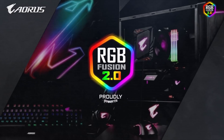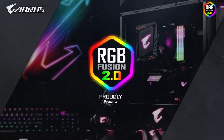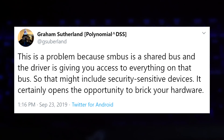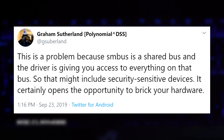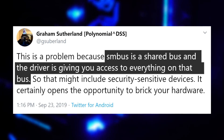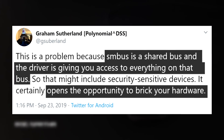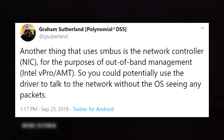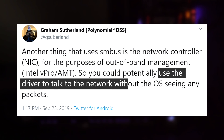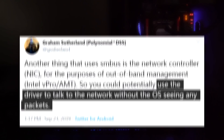According to his reverse engineering of the software, it's just not very secure. What he found is that the hardware that controls your RGB on your Gigabyte GPU is shared with parts of the hardware that control your actual GPU. So someone with the skills could either brick your hardware — your GPU in this case — or could even use the drivers to talk to the network without the OS seeing any packets.